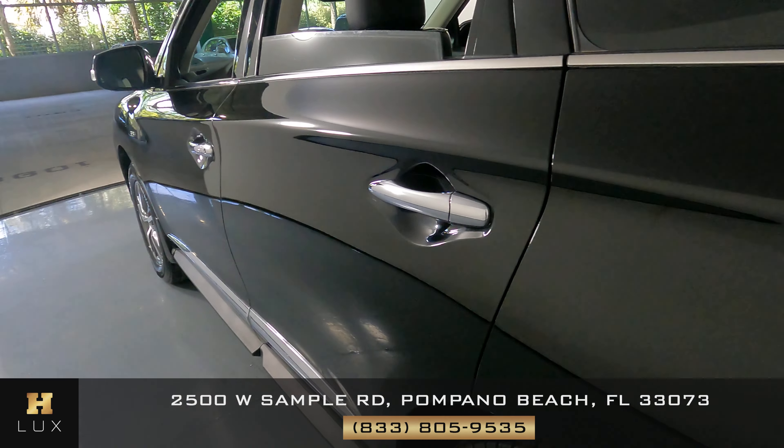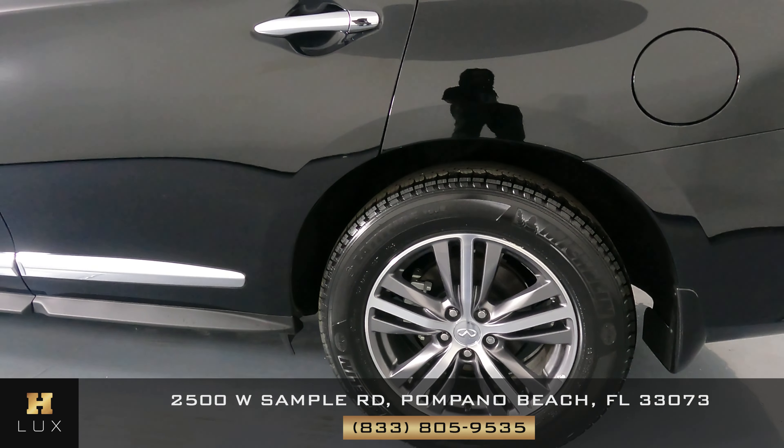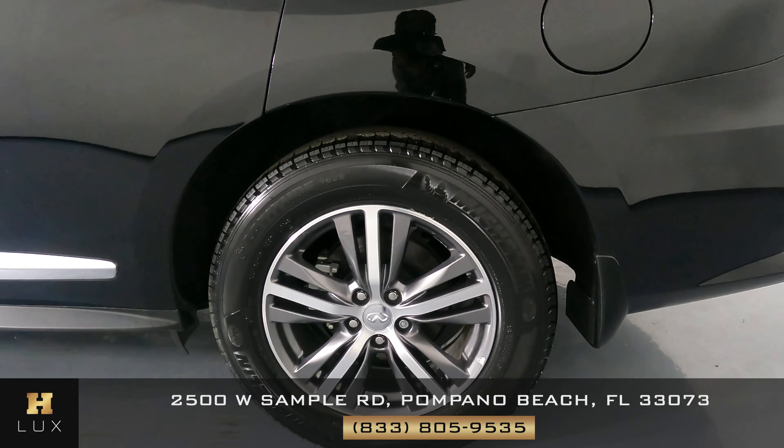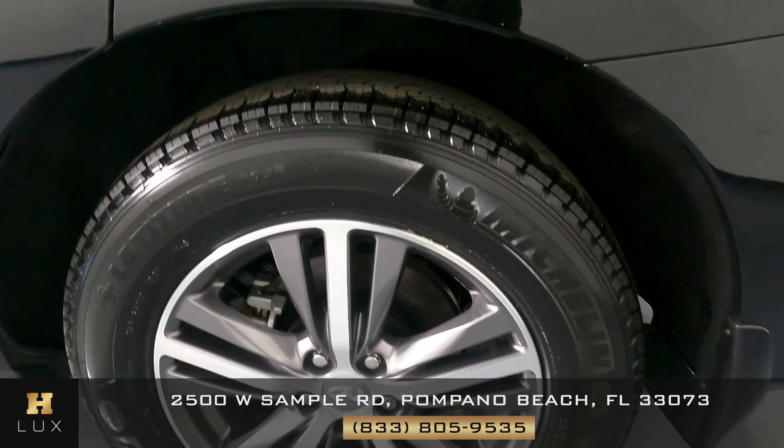Let's go to the quarter panel and wheel. It's in perfect condition. I'm not seeing any damage to this quarter panel — not seeing a scratch on it at all. Wheel is in perfect condition. It has low curb rash.